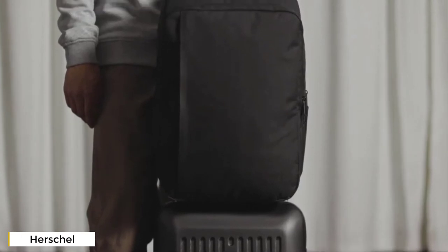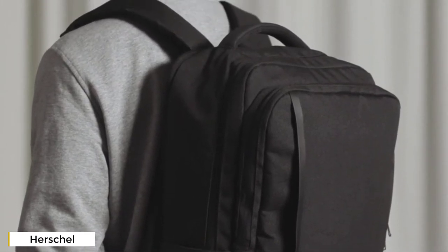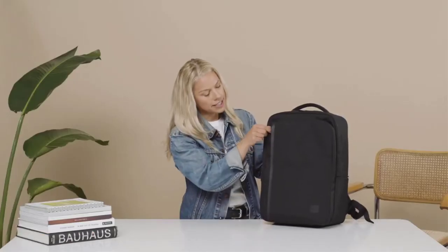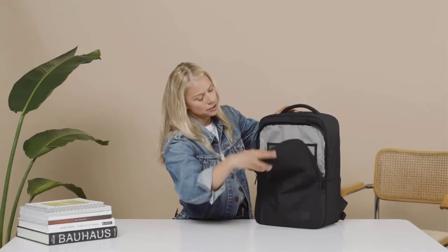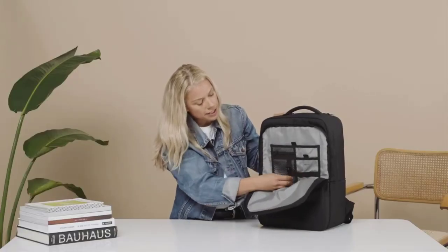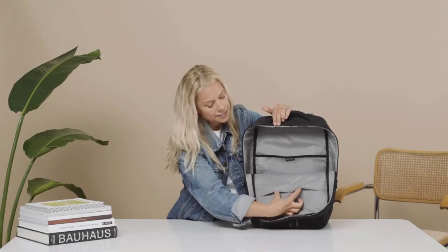Today we're going to talk about the Herschel travel backpack, designed for the modern traveler. The goal was to make sure every single pocket was exactly where you wanted it, right when you wanted it. The pack has two water bottle pockets, a welded front pocket that opens all the way, and another pocket with an organizer for your cell phone, passport, pens, pencils, and a key clip.